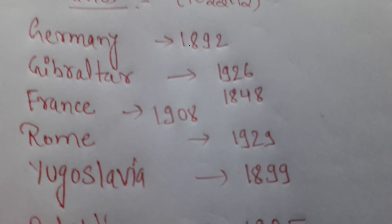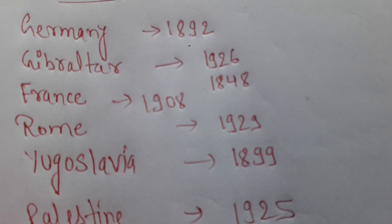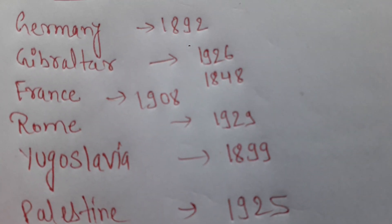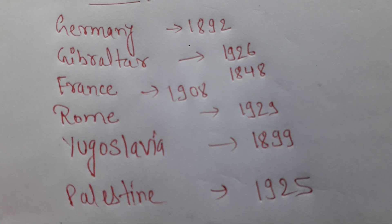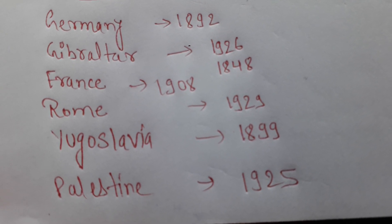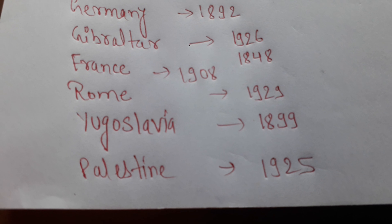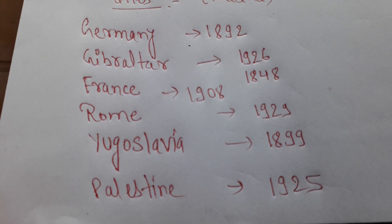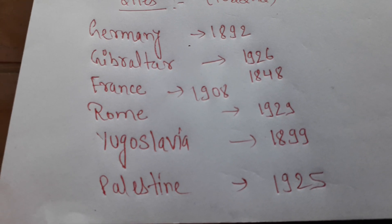After 1909, a site was found in La Ferrassie, France, where a human skeleton was discovered. It was a primitive type, and there were many tools found at that time. In Germany, in 1892, a place named Dovench yielded a mandible.